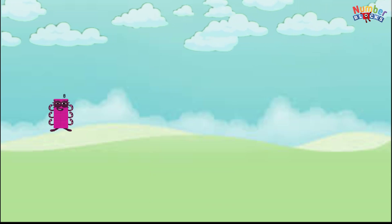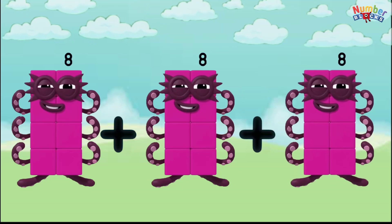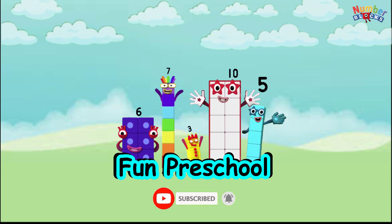8 plus 8 plus 8 equals 24. Subscribe to this channel for more videos, and thank you so much.